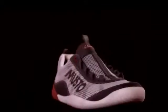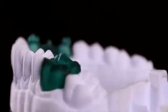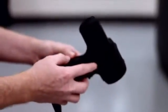So what's it going to be? A custom pair of shoes, a new mobile phone case, an artificial tooth, or a drill with your own brand on it?